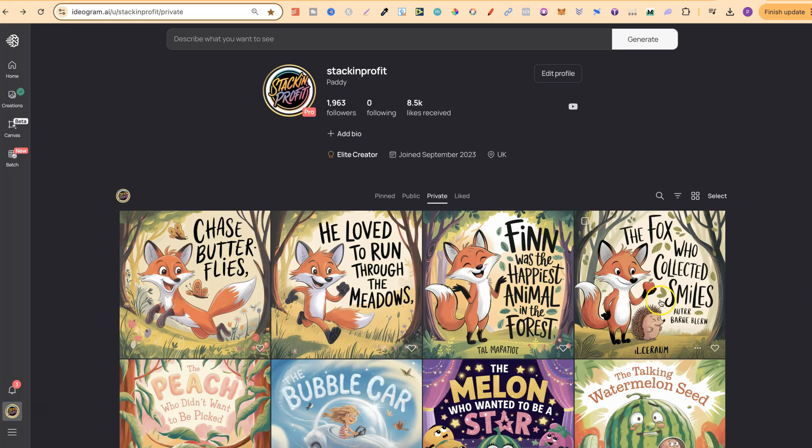Let me show you this example. This was the story I created — The Fox Who Collected Smiles. I then created the book cover by putting my story into the generator, and this is what I created. Then the third one, which I'm mainly working on in ChatGPT at the minute before turning it into a GPT as well — as you can see, I've then got some consistency with the interior too. So this is The Fox Who Collected Smiles, and the first page would be: Finn was the happiest animal in the forest; he loved to run through meadows, chase butterflies, and so on. It looks like it is going to be possible to create consistency throughout the book.